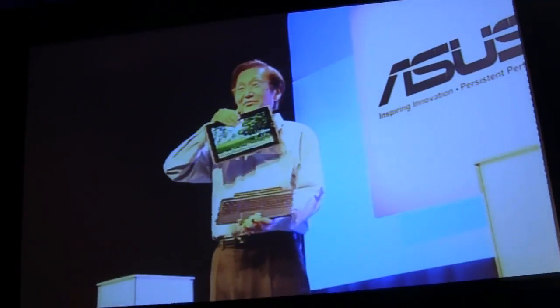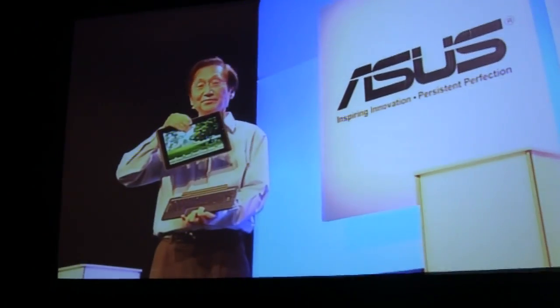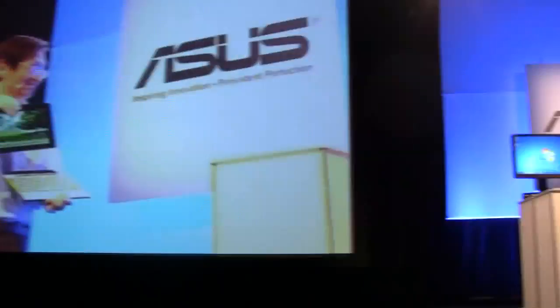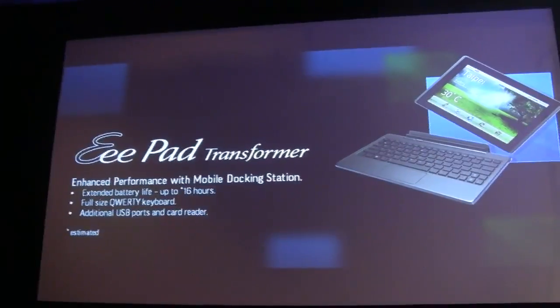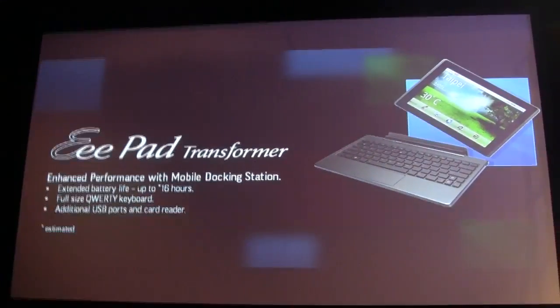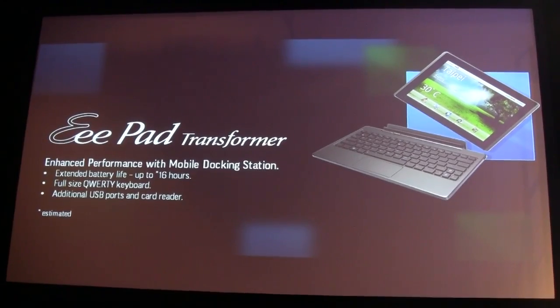This is the transformer. With the docking station, this EPEC transformer provides the best mobility. It can expand the battery hour up to 16 hours, according to best estimation.